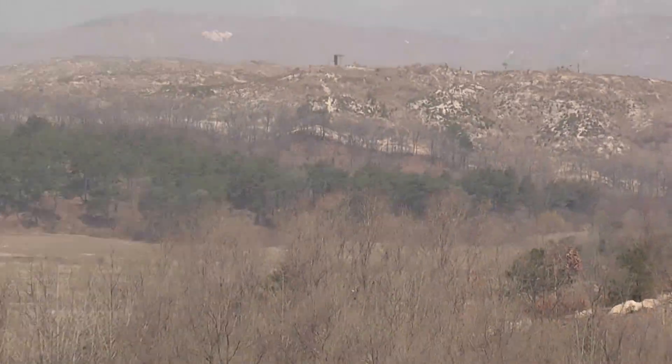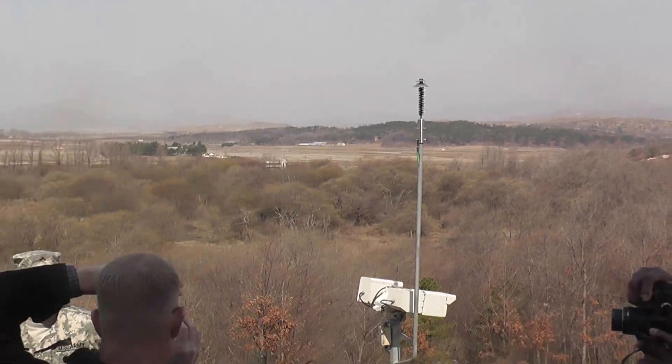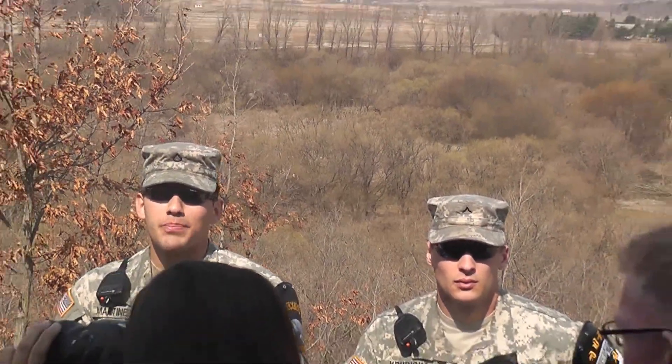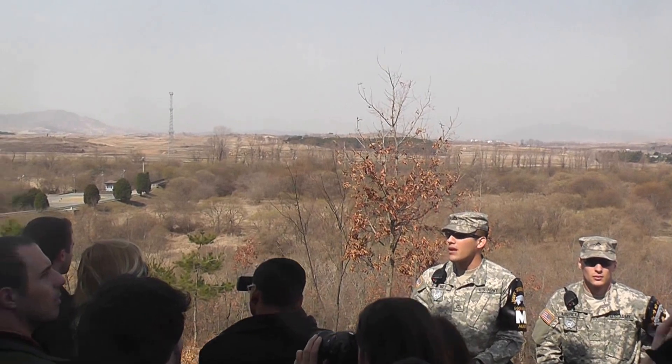If you look in front of that, you will see a tower coming out of the trees. That is one of the propaganda towers that used to be used to highlight Kim Jong Il as a great leader. But after 60 years of no success, they decided to take down the speakers and replace them with cameras that now lie there.